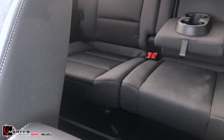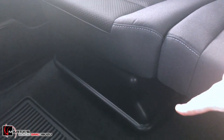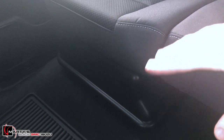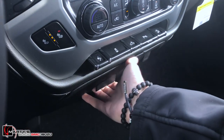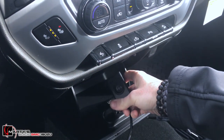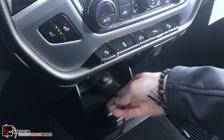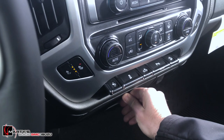The sub is actually right underneath the seat there — really clean install. There are no wires anywhere. In fact, the only additional wire is this one right here, which allows you to switch through its two different settings. If you're like me, you're going to keep it on setting 2 all the time anyway, which gives you that little extra oomph you're looking for out of a subwoofer.